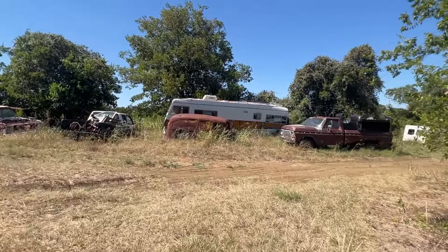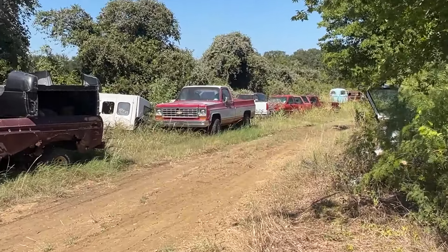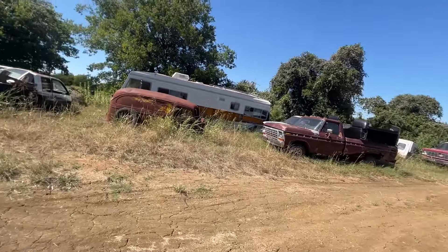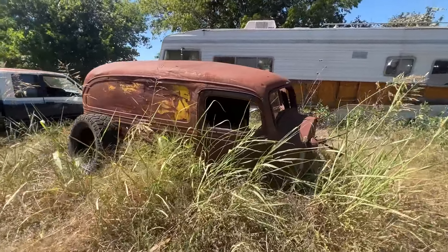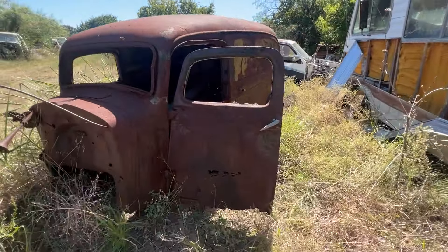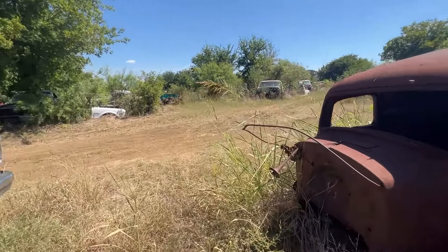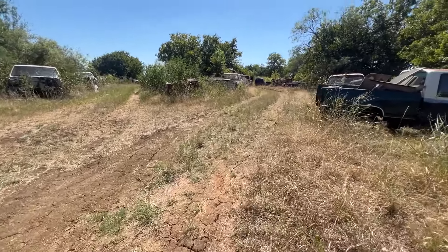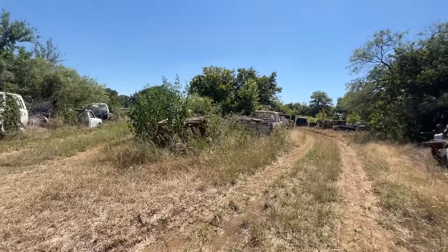Got a sedan delivery here. There's that Chevy truck — we can come back down that way and check it out a little bit, after we go through everything else. Sedan delivery — it's pretty cool. Do some yard art or anything. Get a front clip for it, some fenders. Make some flower pots out of it or something. There's a fork in the road, so we're going to go this way.